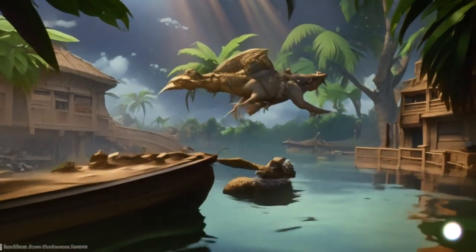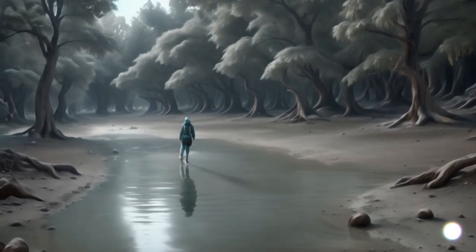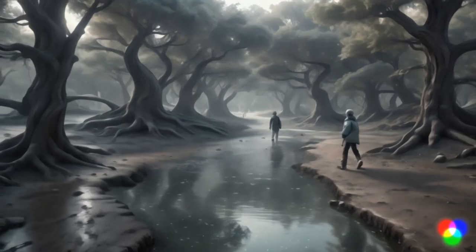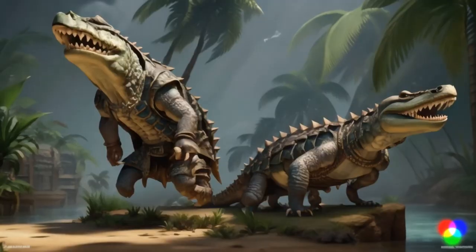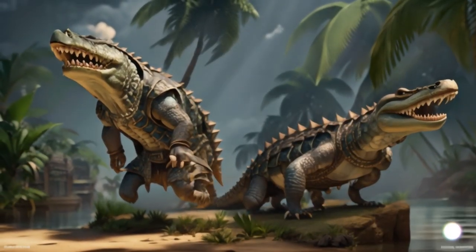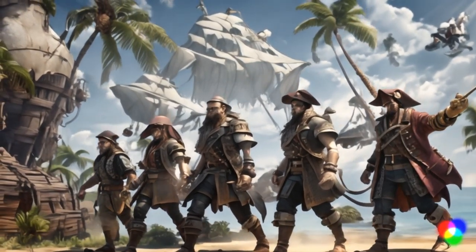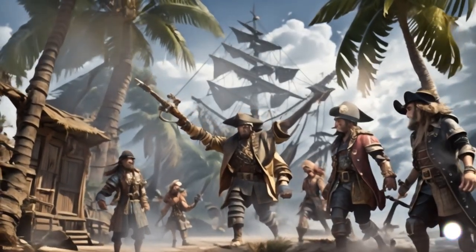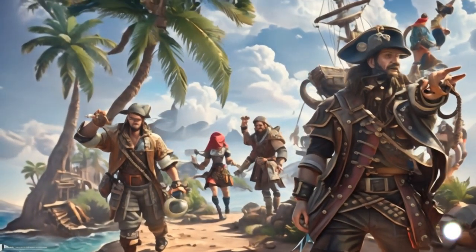First, familiarize yourself with crocodile habitats. Avoid venturing into murky waters, especially near riverbanks, estuaries, and mangroves, as these are common areas for crocodiles to dwell. Safety in numbers is key — crocodiles are less likely to attack a group. Stick together with your fellow adventurers and be vigilant as you navigate the jungle.